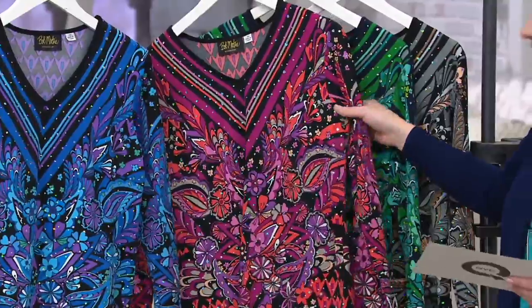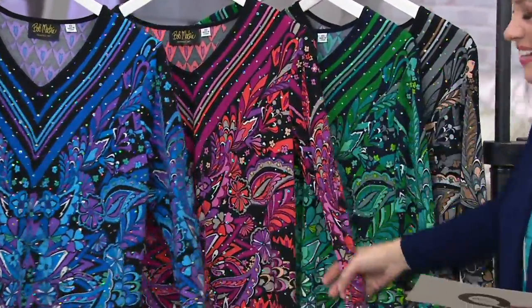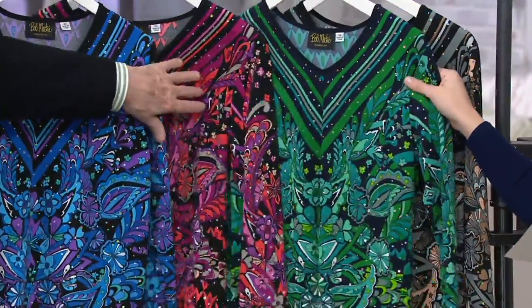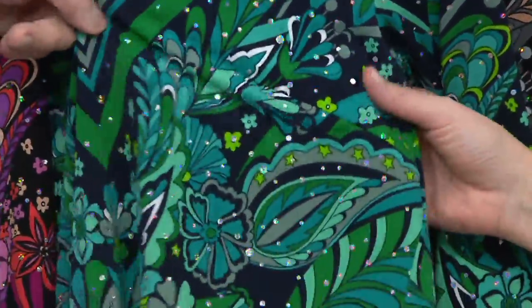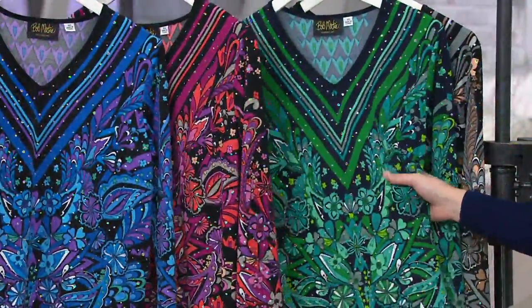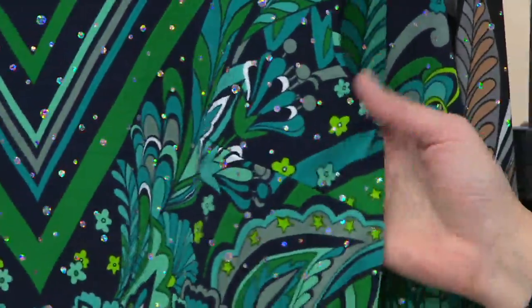That's the pink combo. In the wintertime, chances are you wear probably more black pants than anything if you're not wearing your jeans or whatever. But if you like navy, there's a green combo. The green combo is really pretty. And the dark — what we call black in this one — is actually navy.